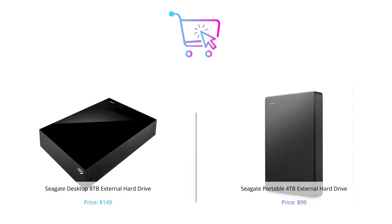That's it for our comparison review of the Seagate Desktop 8TB External Hard Drive and the Seagate Portable 4TB External Hard Drive. We hope that this video has provided you with enough information to make the right decision. Don't forget to like, comment, and subscribe to our channel for more informative tech videos like this one.